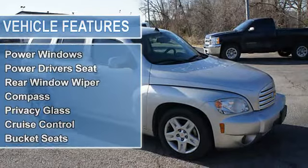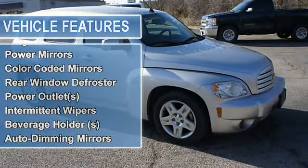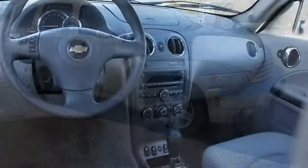Dual Airbags, Multi-Function Steering Wheel, Airbag Deactivation, Power Door Locks, Power Windows, Power Driver Seat, Rear Window Wiper, Compass, Privacy Glass.